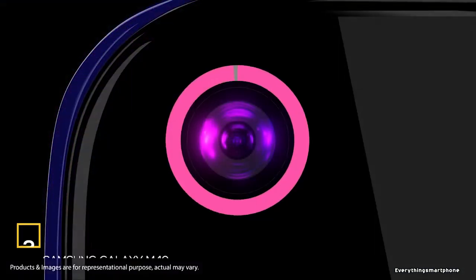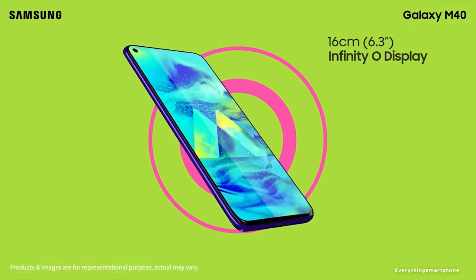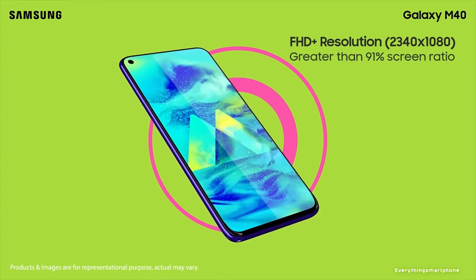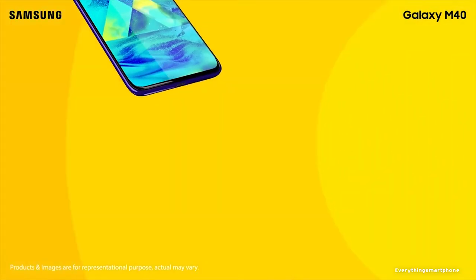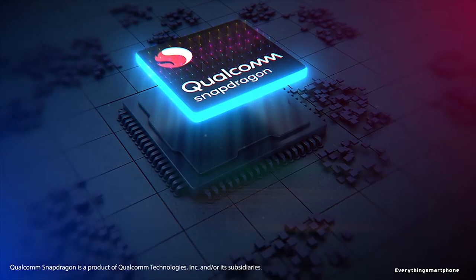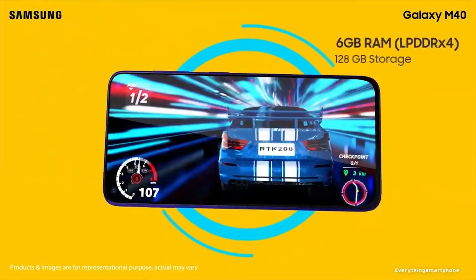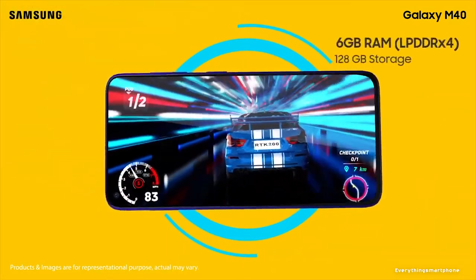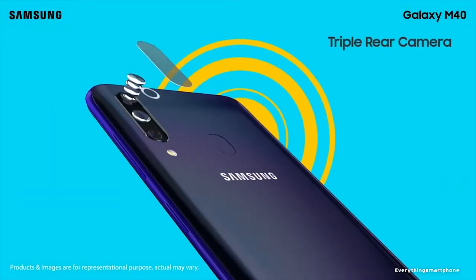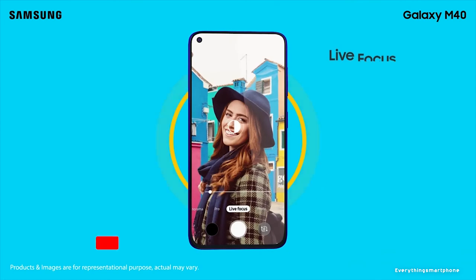Samsung Galaxy M40 is available in the market from June 2019. The phone has a 6.3 inch PLS TFT touchscreen display with a resolution of 1080 x 2340 pixels, an aspect ratio of 19.5:9, and is protected by Corning Gorilla Glass 3. The Samsung Galaxy M40 features an 11nm Snapdragon 675 processor with integrated GPU Adreno 612, and comes with 4GB or 6GB of RAM and 64GB or 128GB of internal storage. It supports memory expansion up to 1TB via microSD. The triple rear camera includes a 32MP main shooter with f1.7 aperture and an 8MP ultrawide lens with f2.2 aperture.